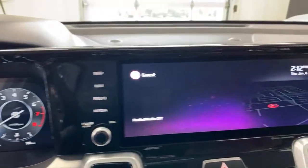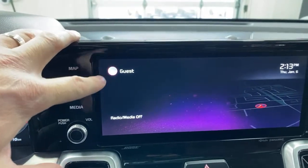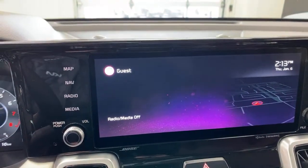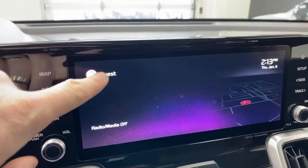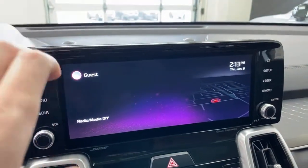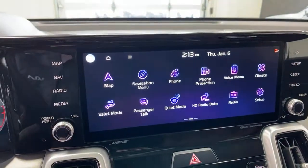In the infotainment system you can set up driver profiles — Guest, Driver 1, or Driver 2 — and customize the names. Think of it like sharing a cell phone: you may not want the same app layout or safety feature settings as the other driver. This car is capable of steering for itself in certain situations, so being able to set those preferences per driver is really useful.